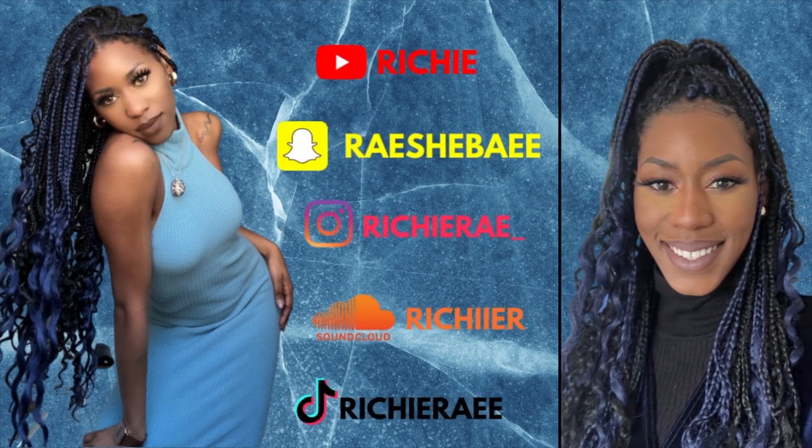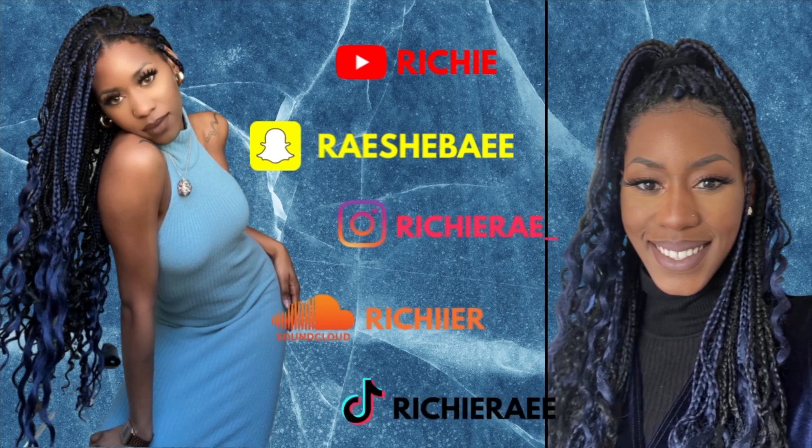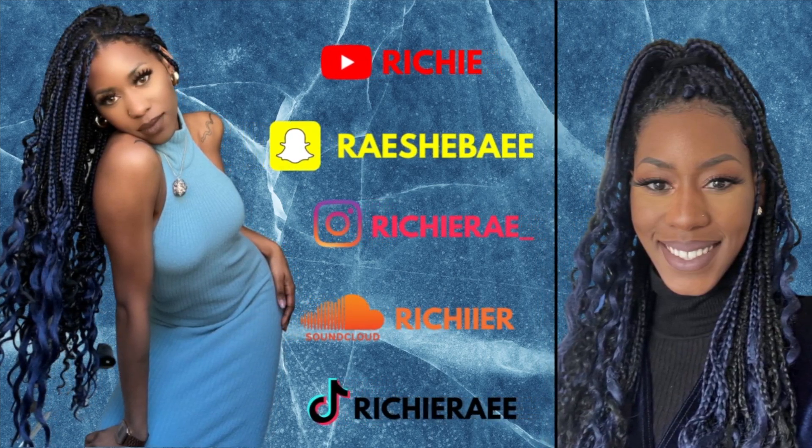Hey, welcome back to my channel. My name is Ricardina — you can find me on Snapchat, Instagram, Soundcloud, and TikTok. If you clicked on this video it's because you are looking for an effective nighttime skincare routine. Perhaps you wear makeup, perhaps you don't, but in this video I am sharing how I wash my face before I go to bed and which products I'm using at the moment.